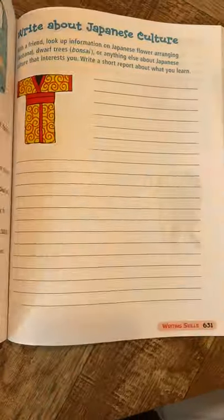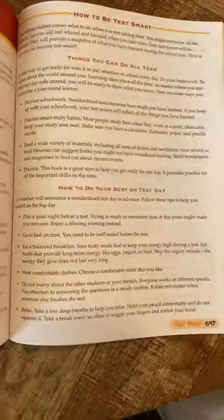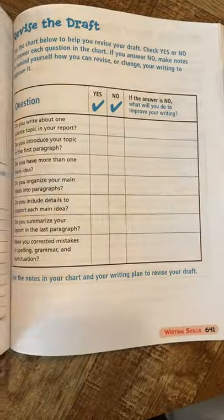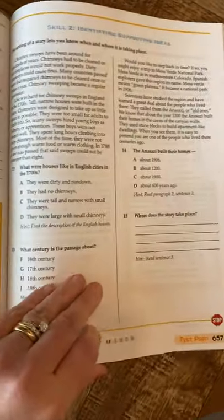Be flexible — just because it says grade five on the outside doesn't mean I won't use it in grade six. Or if your child is a writer who loves to write and wants something challenging, and they're in grade three or four, you can use it. Grade labels don't have to limit how you use the book.